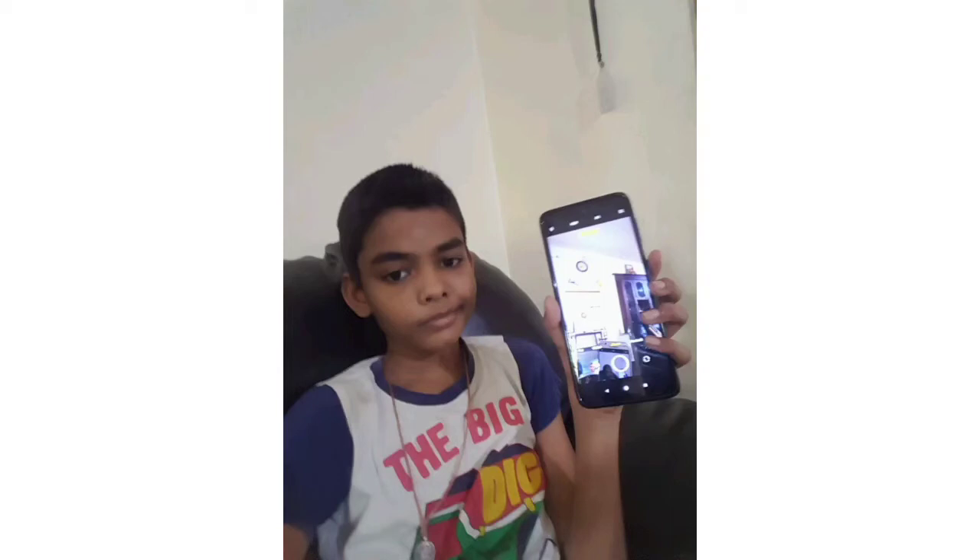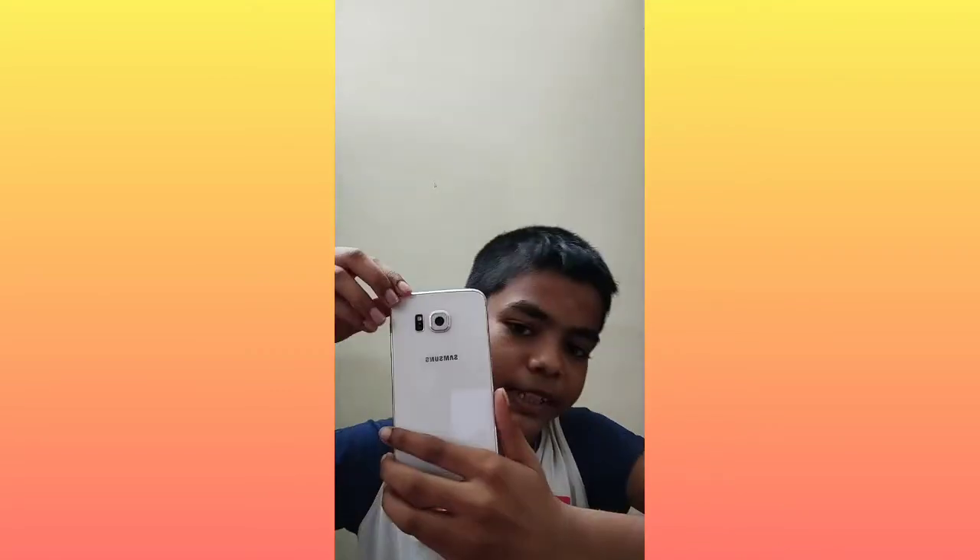Now if you look at this camera, you can see the camera. This camera also has a microphone. Last time comparing Samsung and Redmi Note 10, I looked at this camera. So, Samsung Galaxy S6 — let's see the switch.